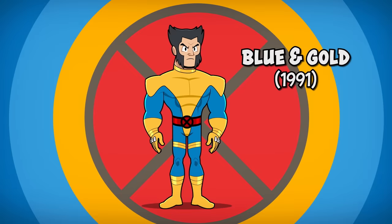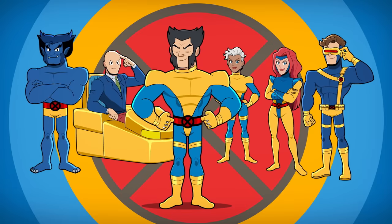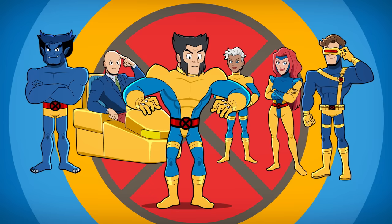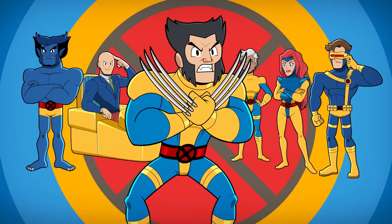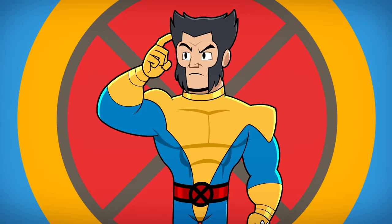Number 7: The Blue and Gold Costume. Now back as a human, Logan finally matches the rest of the X-Men team. This uniform takes its colors from the original 60s X-Men costumes, but Wolverine has never been one for team conformity, so it wasn't long before he went back to his own style.